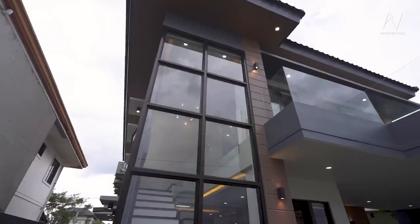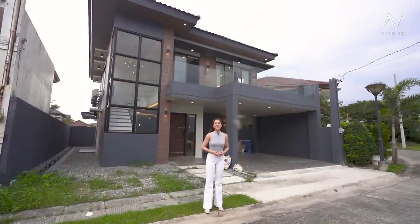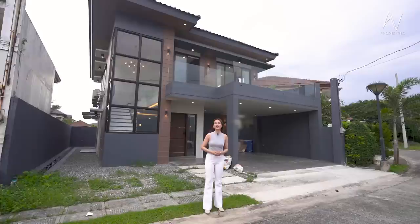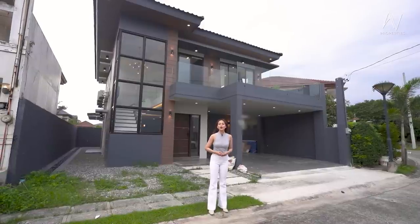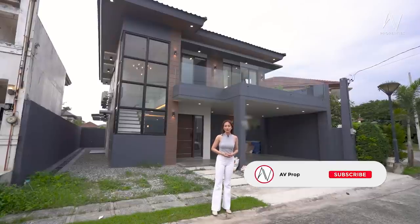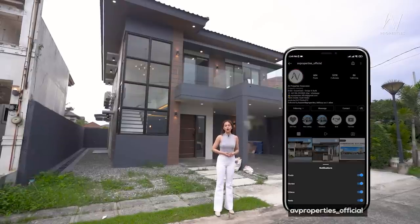Welcome to another AV Properties House Tour. Today we will take a look at this brand new modern Asian house inside an exclusive village with amenities like swimming pool, kiddie pool, 24-hour security, and spots for all your sporting activities. Please don't forget to click subscribe to AV Properties' official YouTube channel. You can also check us out on Facebook and Instagram at avproperties underscore official for all our fresh listings.